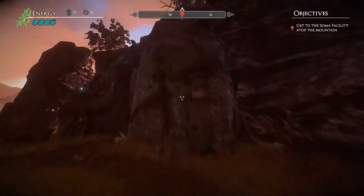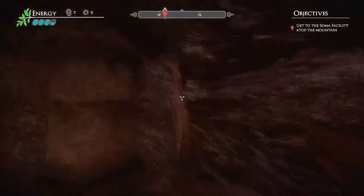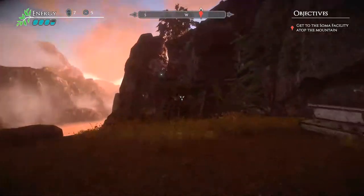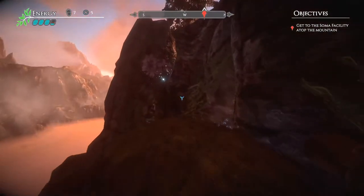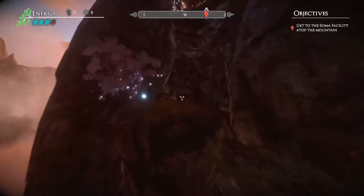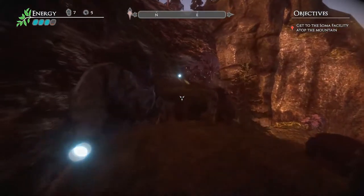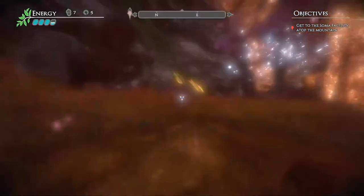My first pick for the Steam hidden deals is a game that goes by the name of Valley. This is a game which came out in August 2016, developed by Blue Isle Studios, and it is currently 80% off in the Steam sale. So it's $20 down to $3.99, or £15 down to £2.99.